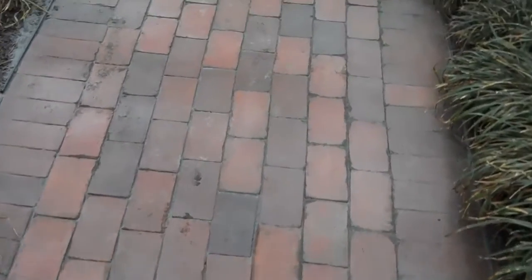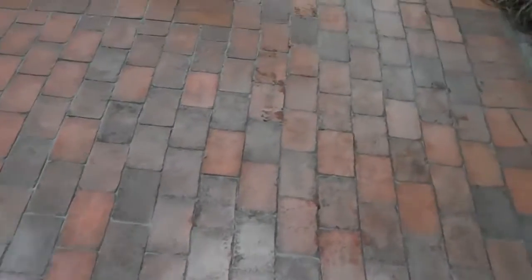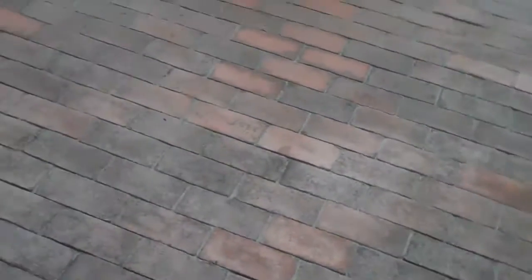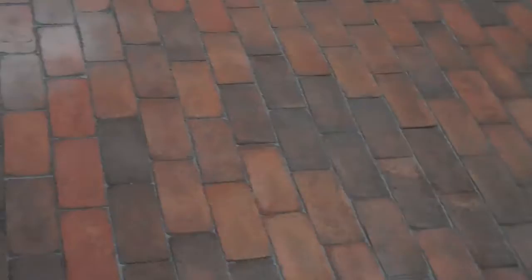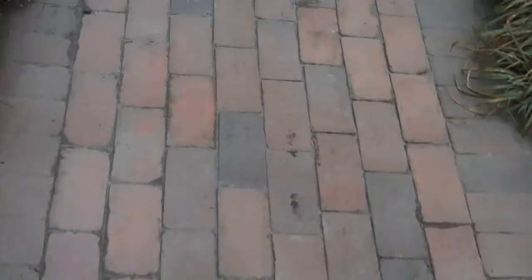This is Chris Orser Landscaping. One of the many services that we provide is patio cleaning. This is a brick patio that we have installed, and the reason why it's a little bit whitish is we just power washed it to clean it off. And the reason why it's whitish at this point is because...